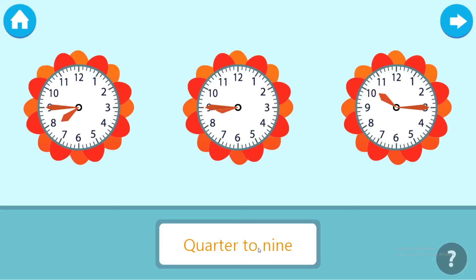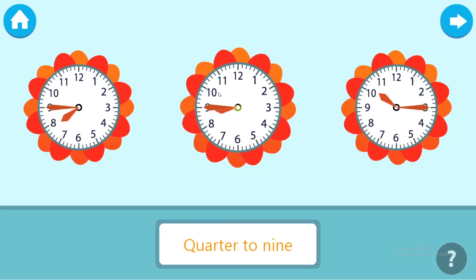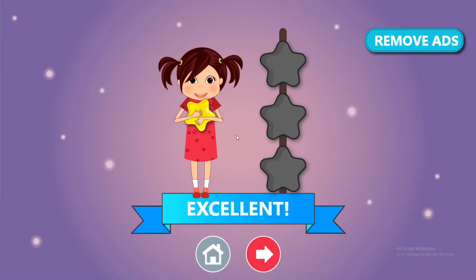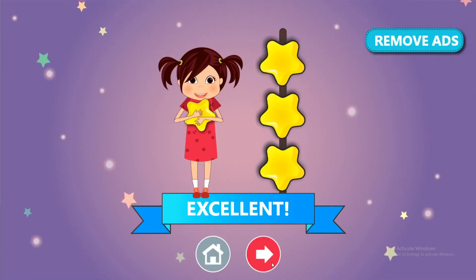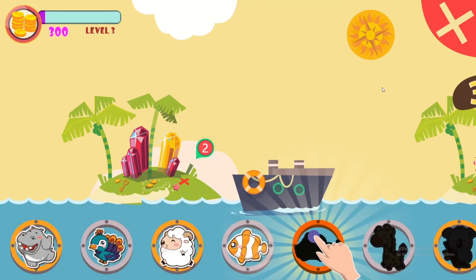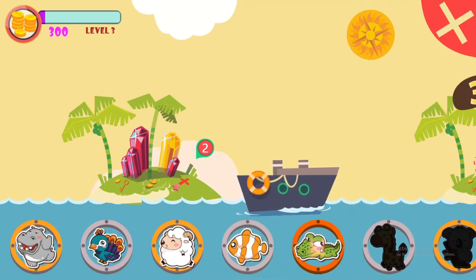Touch the clock with the correct time. Excellent! Touch the clock with the correct time. Brilliant! Please choose your reward.